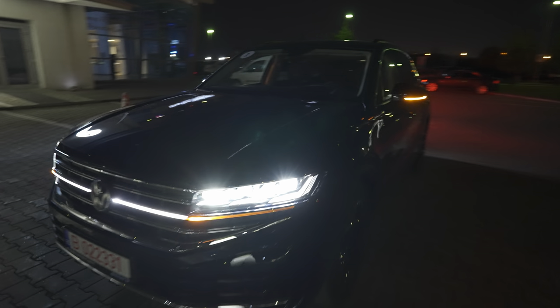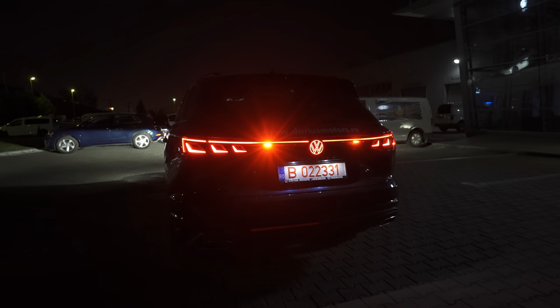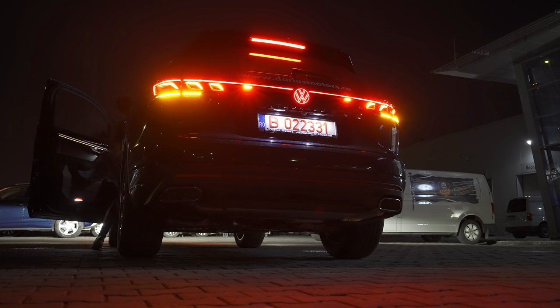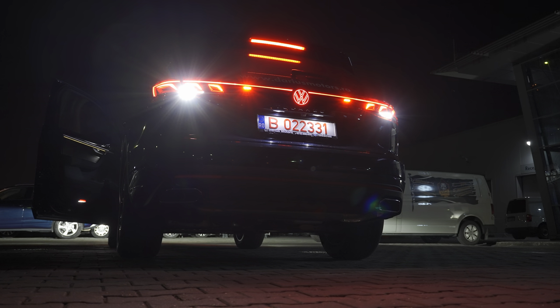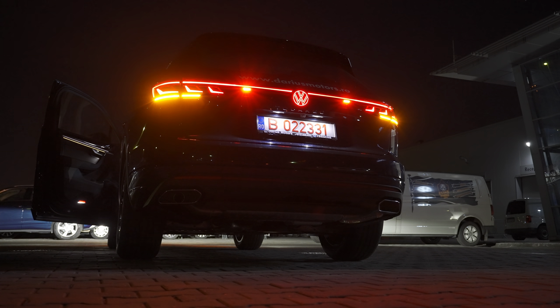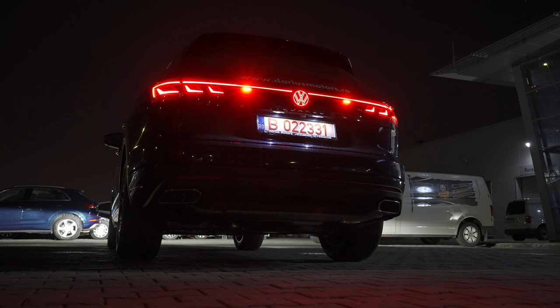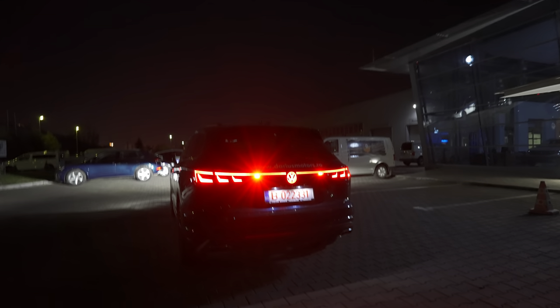Now I want to show you the brake light and the reverse light. For this you have to step back a little bit. All right — cool, right? Now let me show you the other lights and we'll go inside the car.